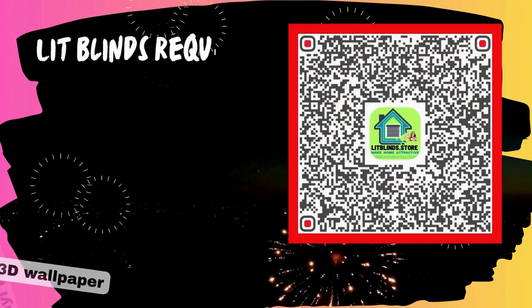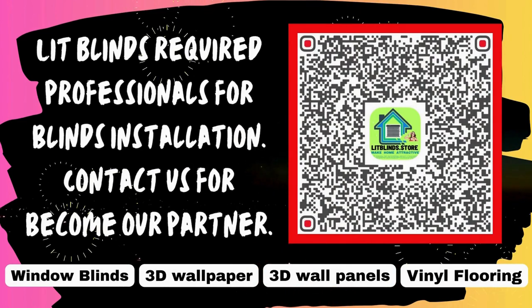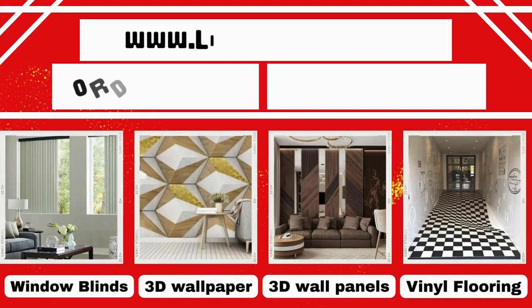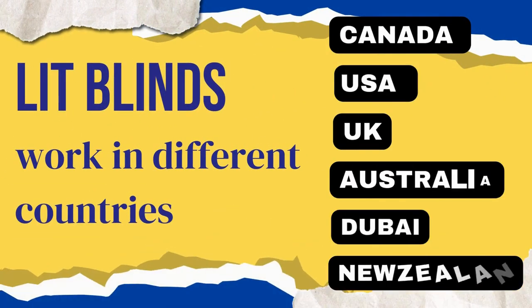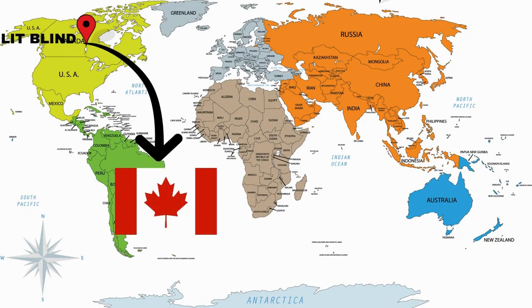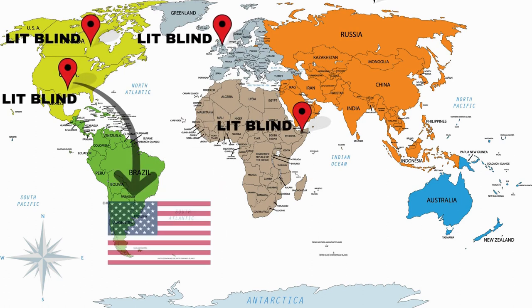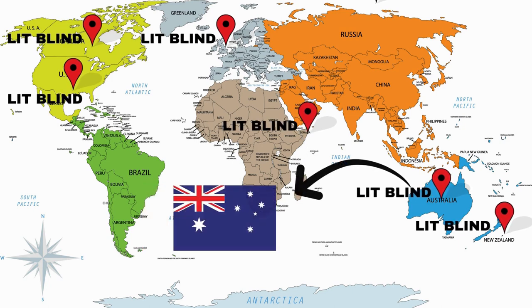Lit Blinds requires professionals for blinds installation. Contact us to become our partner. Order online for free shipping. Lit Blinds operates in different countries including Canada, USA, UK, Australia, New Zealand, and Dubai, providing free shipping and 50% off in each country. Order quickly to save your amount.